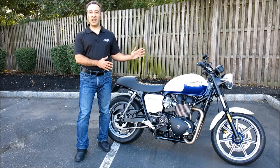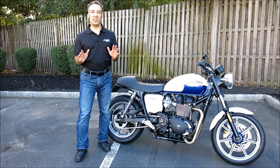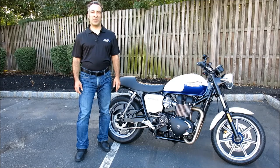It's finished in a stunning factory two-tone crystal white and sapphire blue paint scheme, and features a host of tasteful customizations that are sure to set it apart from the herd. Let's take a closer look at this Bonnie, and I'll tell you all about the mods we've made.